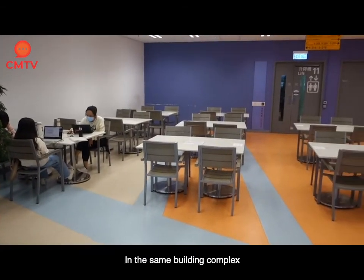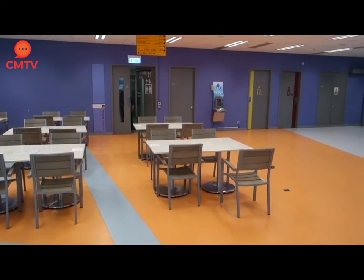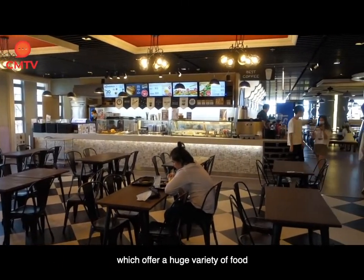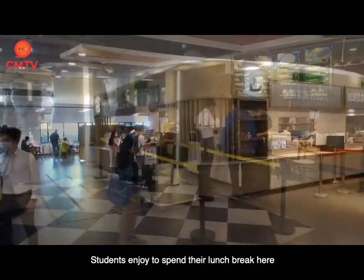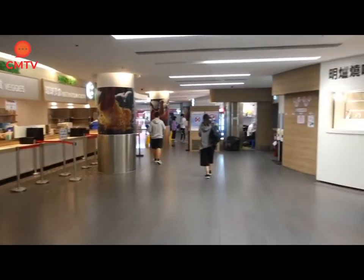In the same building complex you can also find many different individual study areas. If you are hungry you can visit one of our canteens, which offer a huge variety of food and are popular among all Hong Kong students. Students enjoy spending their lunch break here, and around noon most students gather and meet their friends.